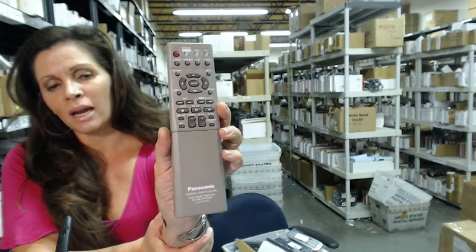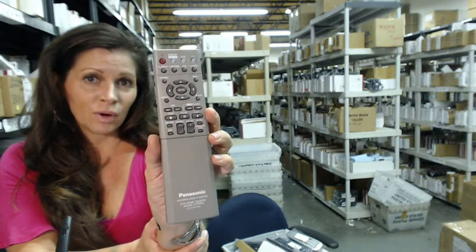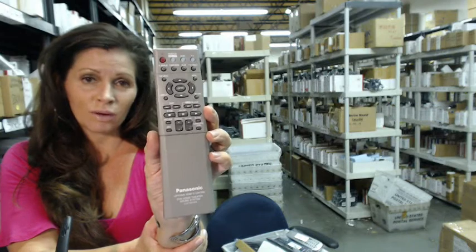It ships today or next business day. If you have any questions, you can call the 800 number that you see on the screen and speak with one of our operators.